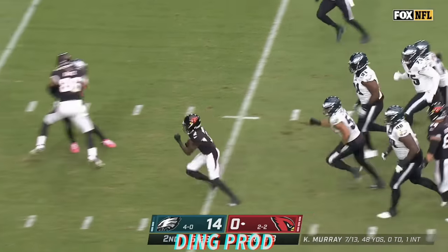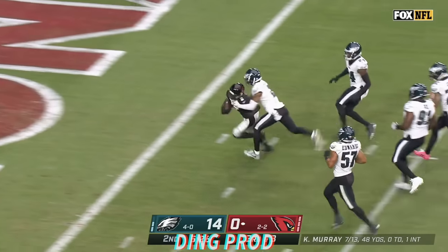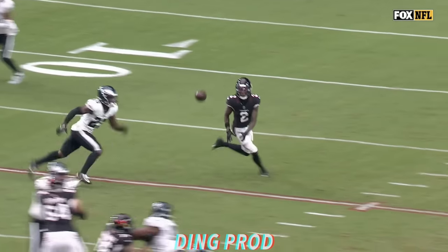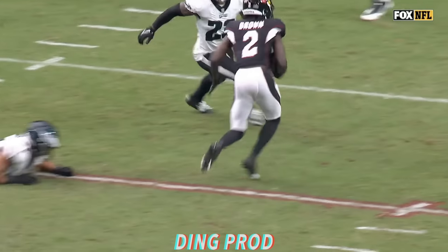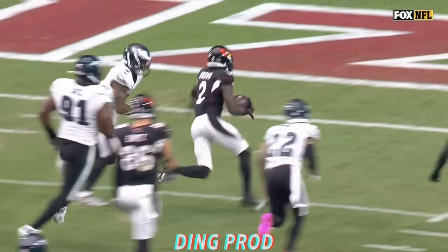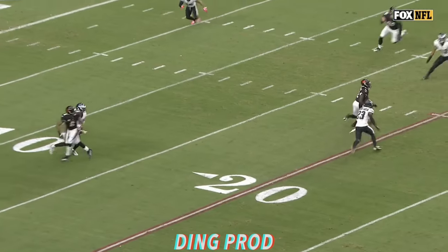Hollywood Brown trying to shake loose. And he does. To the end zone. That's going to be a Cardinal touchdown. Touchdown. Touchdown. Touchdown. Touchdown.